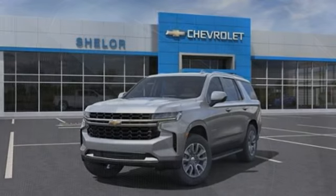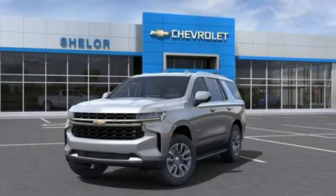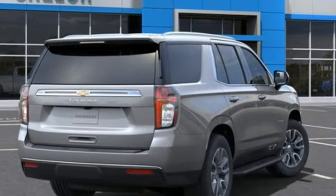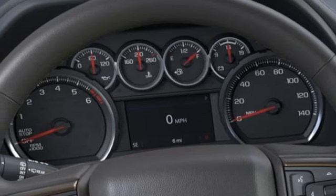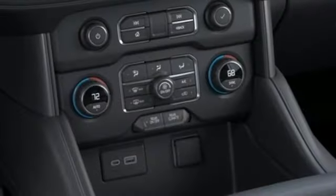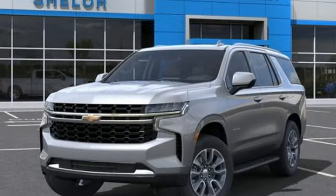Front and rear parking sensors, Wi-Fi hotspot, dual zone climate control, streaming audio, automatic transmission, manual tilting steering column, doors and push-button start proximity key, AM-FM satellite radio, trailer hitch receiver, four-wheel drive, and V8 engine.